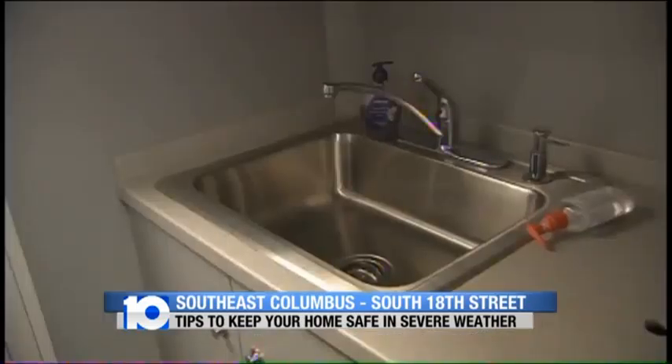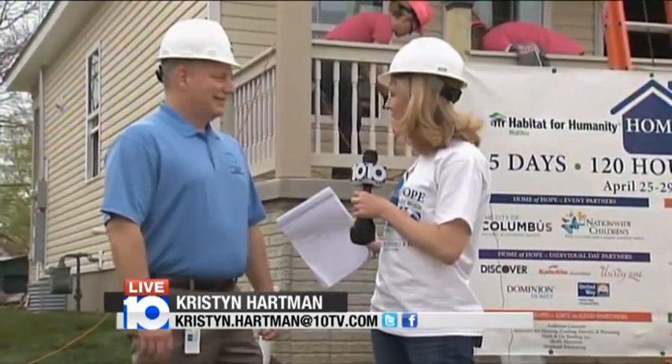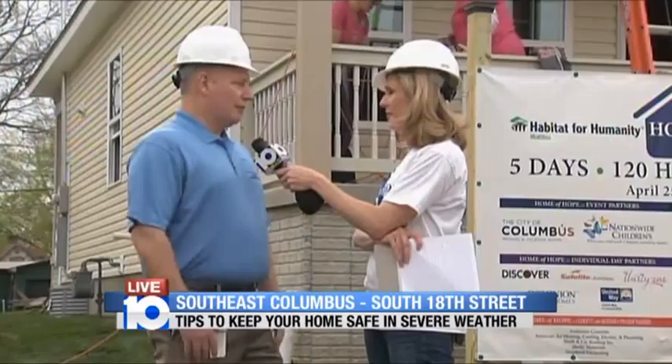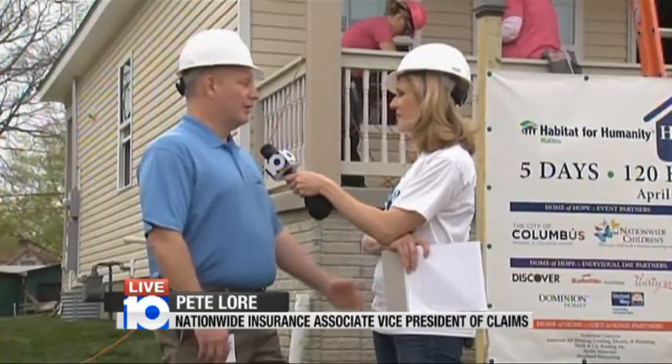Pete Lurev of Nationwide now joins us. We've been using the rig on and off throughout the build, but it's really here to make a statement. It's severe storm time, and it's going to serve as a reminder to everybody to start thinking about the spring storms coming up and prepare your houses so you can minimize your damage.